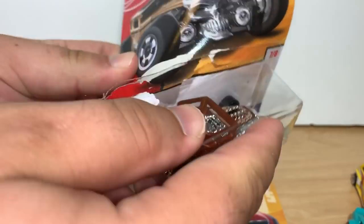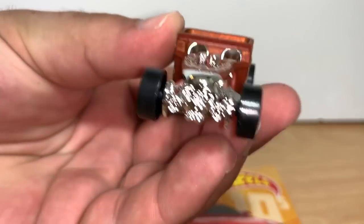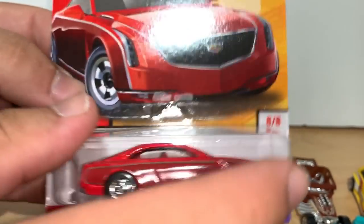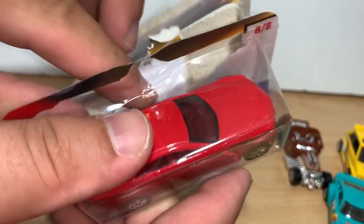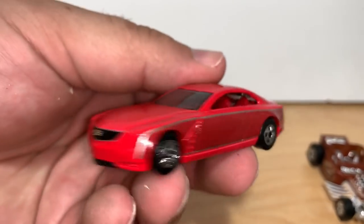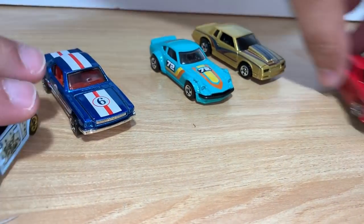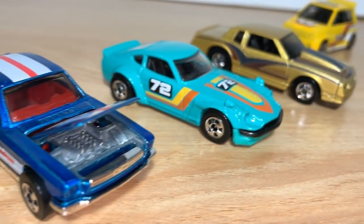Next, I'm gonna look at the Bone Shaker — the old Bone Shaker. It does look good, a lot of chrome. And the last one is the Cadillac. This is my full set of the retro Hot Wheels.